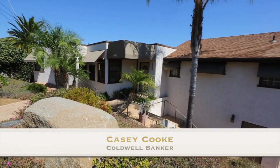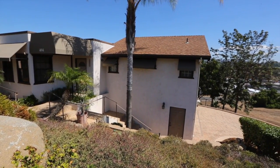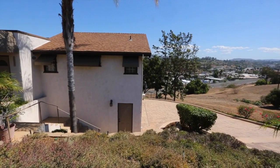Hello and welcome to 404 Lotto de Loma Drive in Vista. My name is Casey Cook and I specialize in marketing and selling great properties all across North San Diego County. Come on in. This is a very special property and I'm excited to show you around.